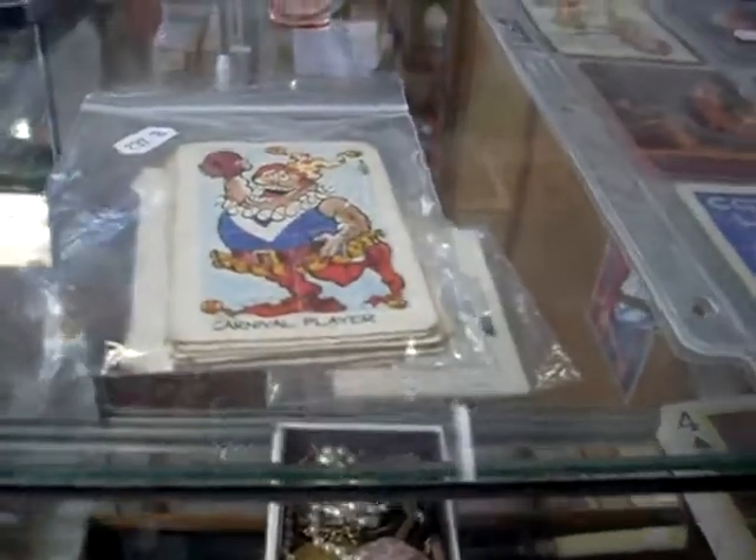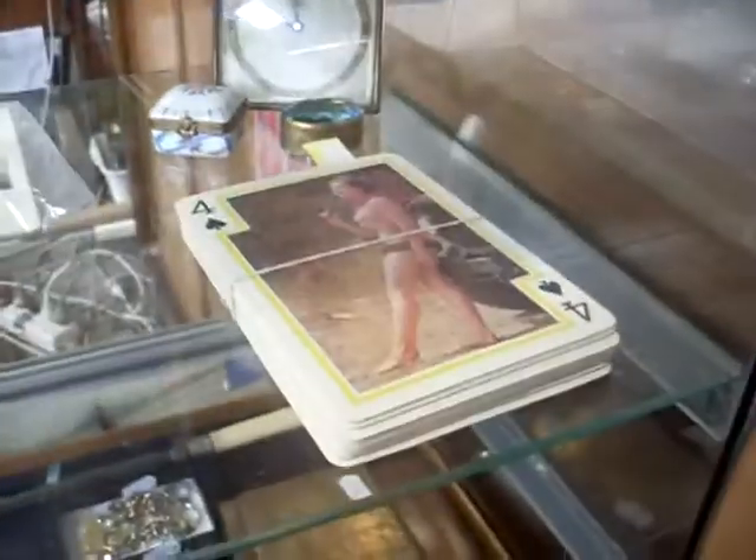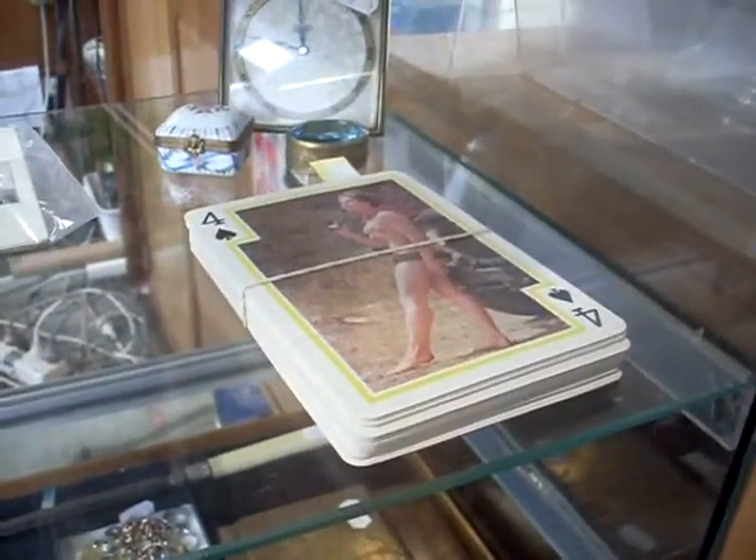More costume jewellery. Nice little protractor, little scientific instrument. Some cool footy cards - little WEG ones there at the top. And some more swap cards advertising, and some jumbo sized playing cards with some naked girls.